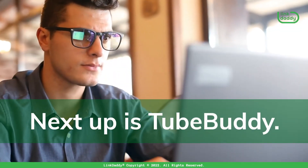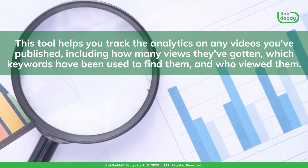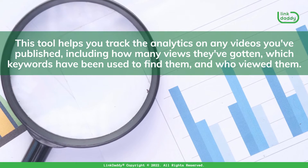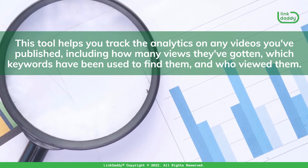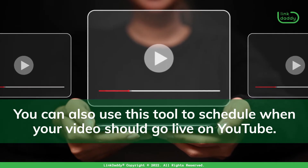Next up is TubeBuddy. This tool helps you track the analytics on any videos you've published, including how many views they've gotten, which keywords have been used to find them, and who viewed them. You can also use this tool to schedule when your video should go live on YouTube.